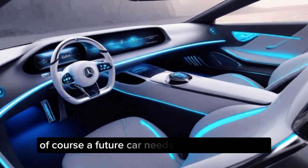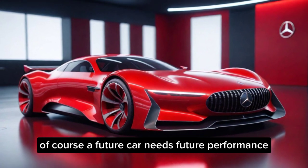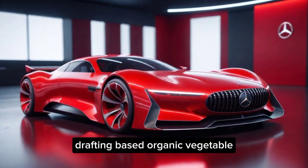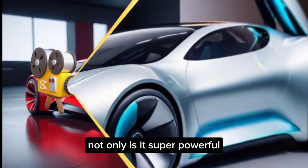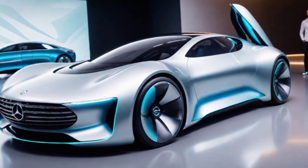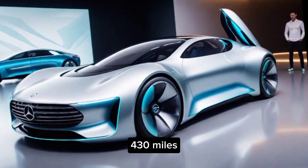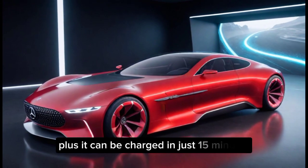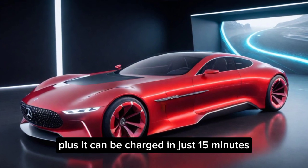Performance. Of course, a future car needs future performance. The Vision AVTR is powered by a revolutionary graphene-based organic battery. Not only is it super powerful, with a range of over 430 miles, but it's also completely sustainable and recyclable. Plus, it can be charged in just 15 minutes.